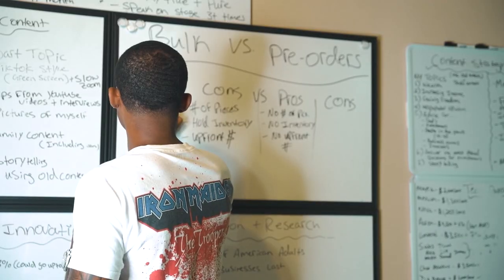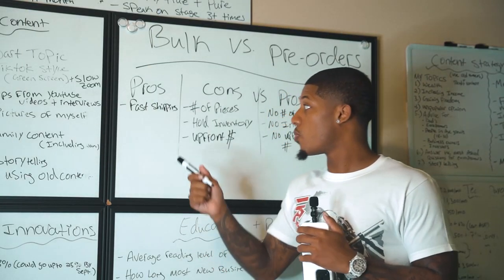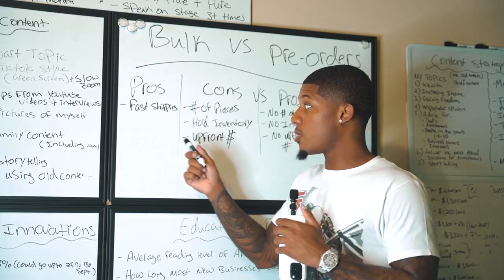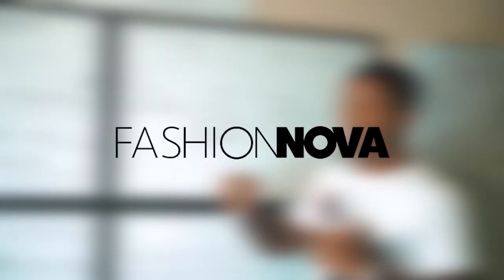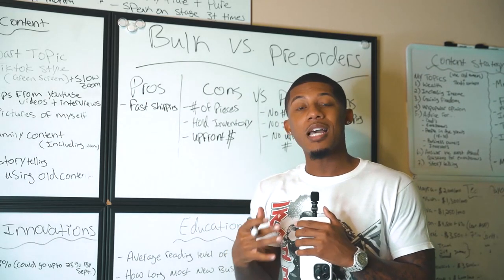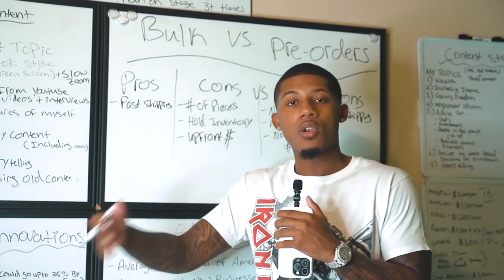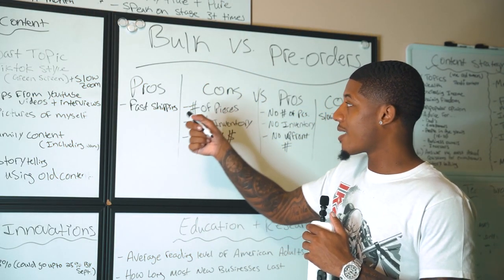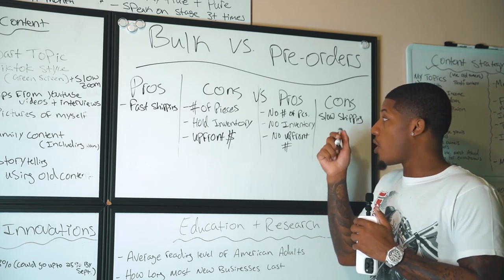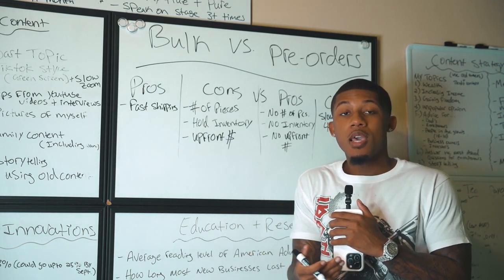Now let's talk about the pros of bulk. The first pro is fast shipping. In today's world, we're used to quick shipping thanks to Amazon — 24 hours, two to three days. Big brands like Fashion Nova and Gymshark have warehouses and capital to hold and move inventory quickly. The pro of doing bulk is that you already have inventory ready to ship instantly. With pre-orders, it can take four to six weeks to get items to customers, and they might get upset or request refunds.